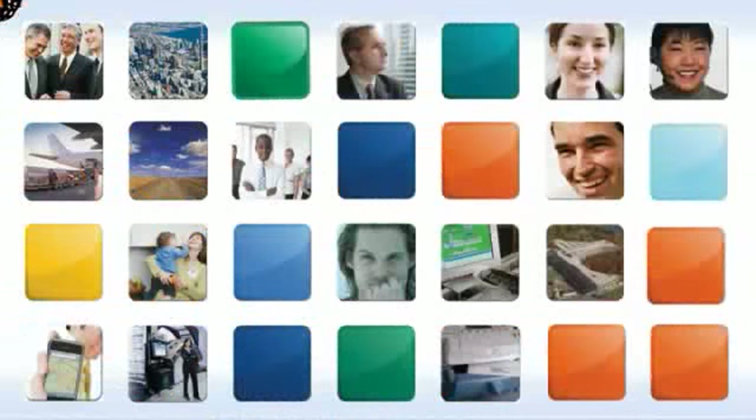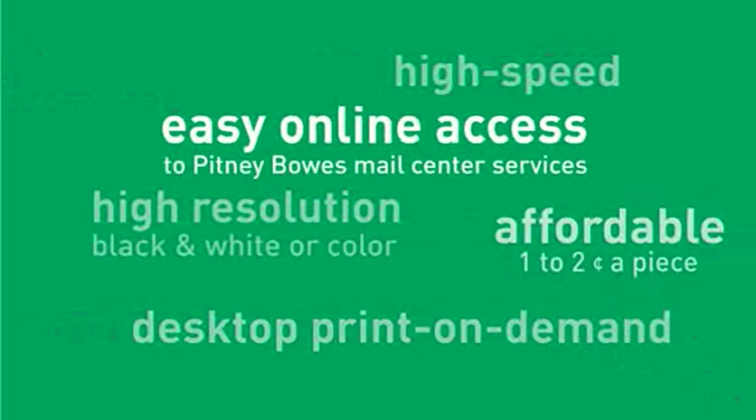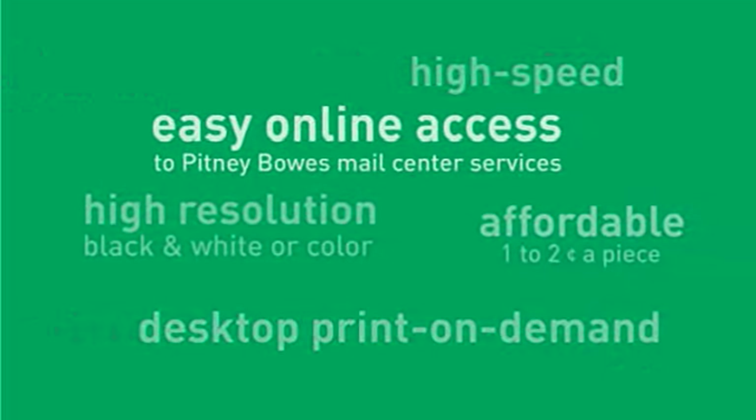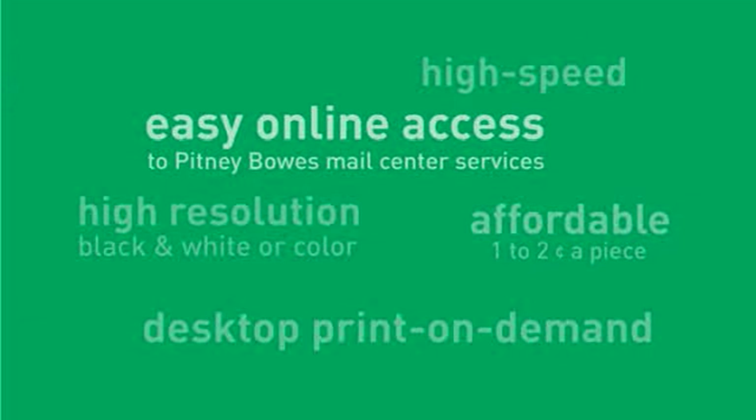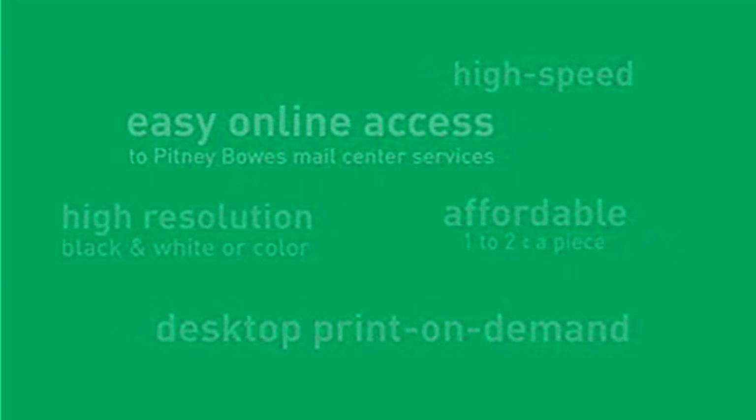Connect Plus is easy to use. It gives envelopes breakthrough impact. Customers can design their own messaging or select from a library of pre-designed templates from Pitney Bowes. To recap: Connect Plus features 1200 DPI black and white or color printing on demand, right from the desktop. Promotional messaging now costs only 1 to 2 cents apiece, much less than commercial printing. Connect Plus color printing can increase openability rates by as much as 247%.